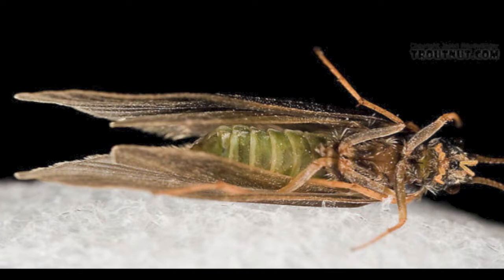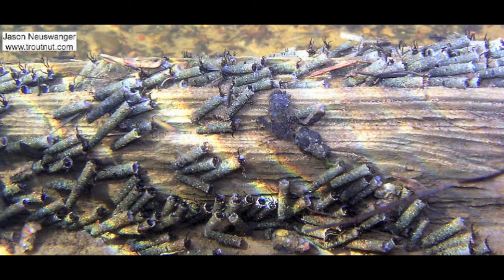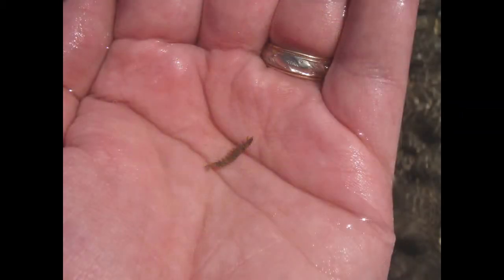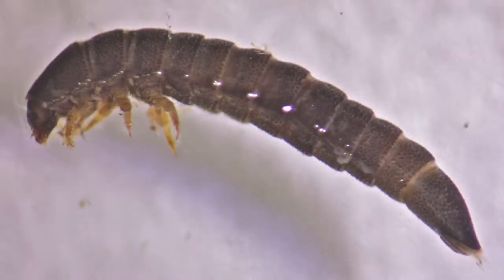From underneath, you can see that caddis have four wings, which can be appreciated even better in a spent caddis. In the stream, you may find caddis cases on logs or rocks, implying caddis are present. You may even see caddis larvae. They are easily recognized as a segmented worm-like structure, which unlike midge larvae, are usually larger and have a head and legs.